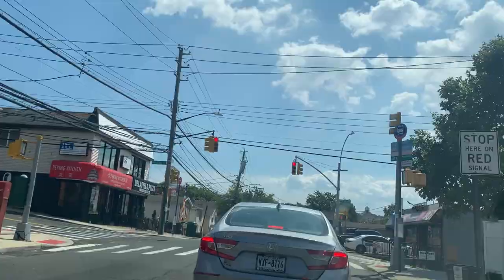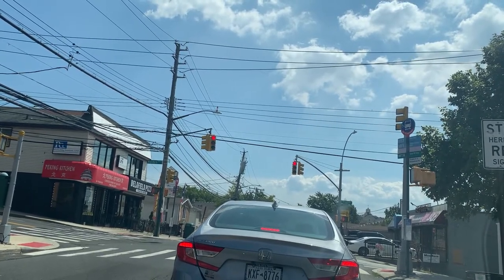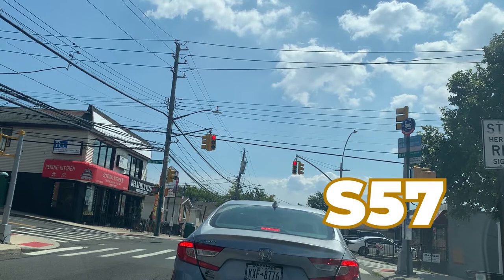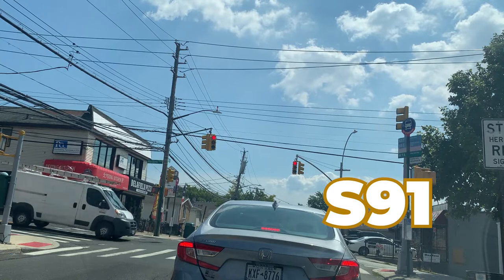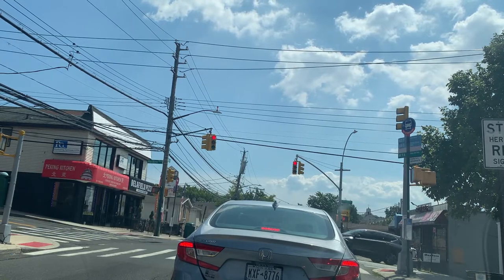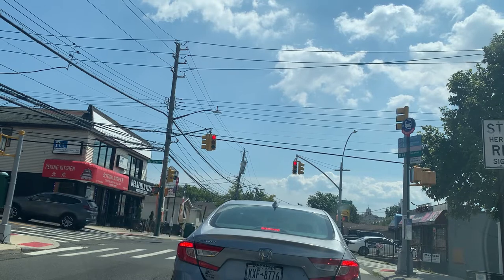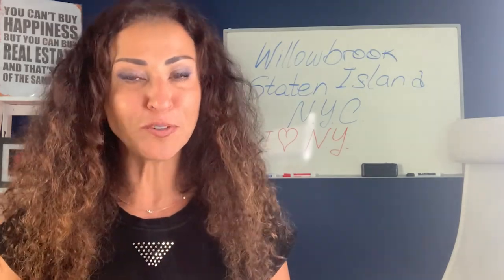The buses stop about a block and a half away. You have the S57, the S61, the S91, and an MTA drop-off only. This is the corner of Bradley Avenue and Willowbrook Road.